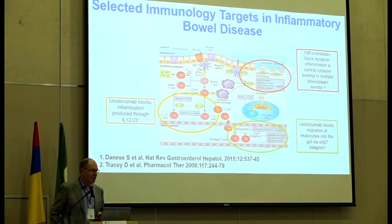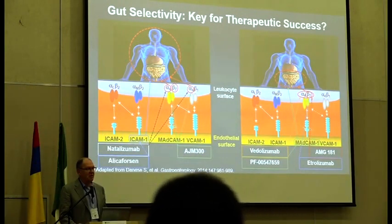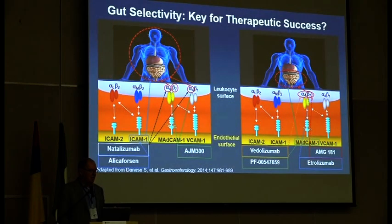We're not going to really talk about TNF, only to say that yesterday we talked about the VARSITY trial, which was the head-to-head trial of adalimumab versus vedolizumab in ulcerative colitis, and that showed an edge in terms of efficacy both for clinical remission and mucosal healing for vedolizumab. One of the interesting characteristics of these anti-integrins is the ability to exploit gut selectivity. Remember natalizumab (Tysabri) — it was a very effective Crohn's drug, but we were seeing consequences of interactions with the blood-brain barrier, and patients were getting progressive multifocal leukoencephalopathy, so even though it was approved for Crohn's disease in the U.S., it never really caught on.